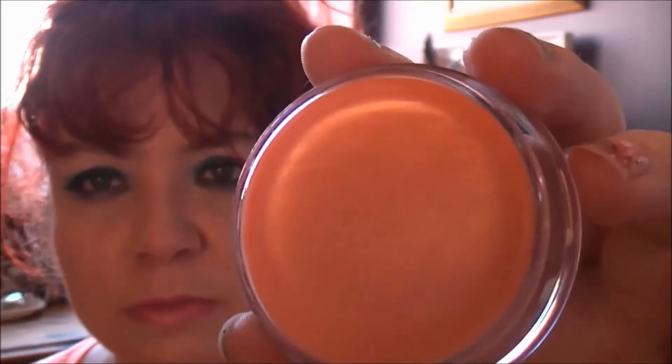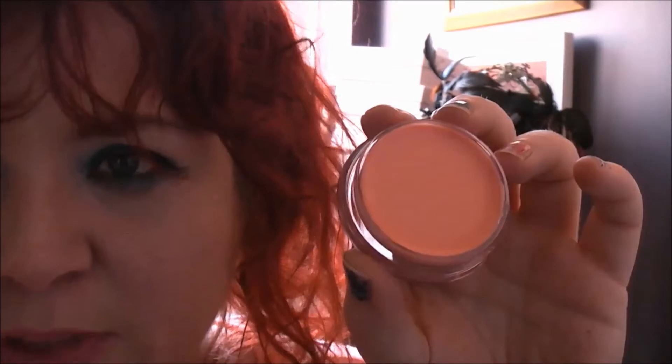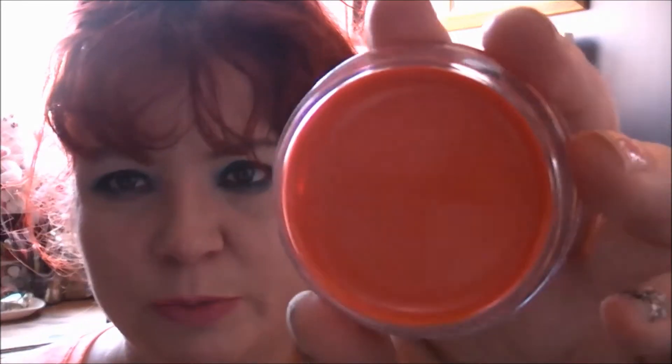The first one is called Peach Perfection — a really pretty, true peach colour. The next one I had to get is called Perfect Plum, which is just lovely to go over my dark rich red lipsticks. And then the last one is Electro Peach, which is just perfect for my Costa Chic and my more coral lipsticks.